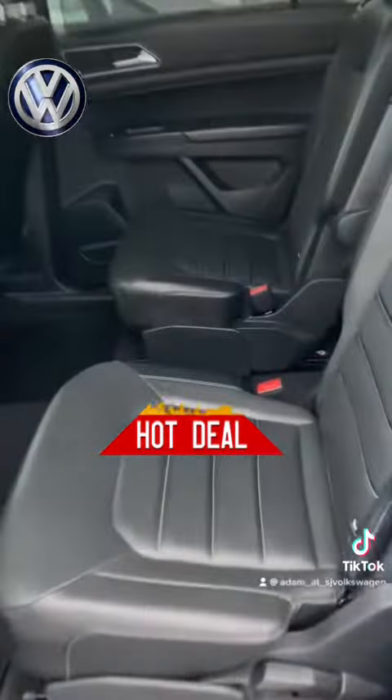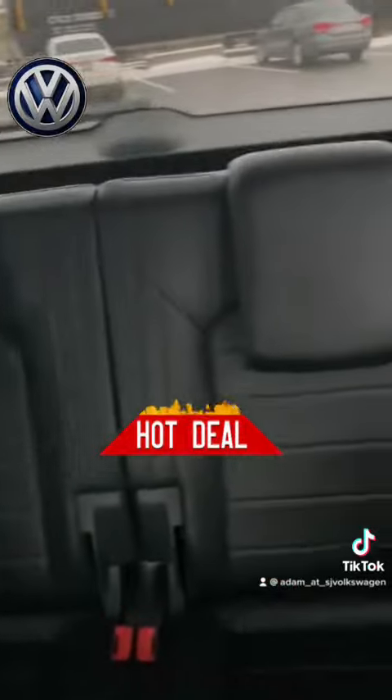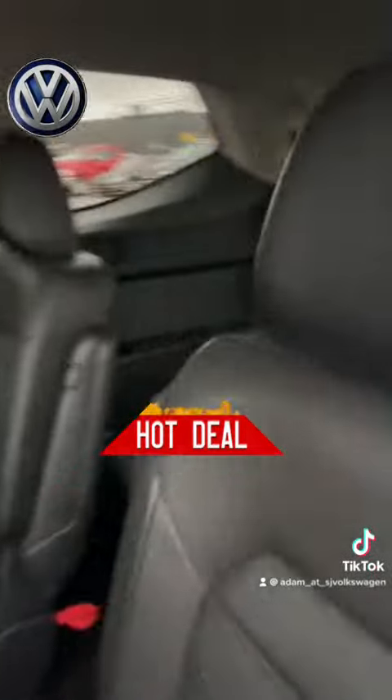We even got the captain's chairs in the back and also that rear seating in here. Absolutely incredible. Look at the space in this thing — I can't even take a video to show you how much space is in this Atlas.